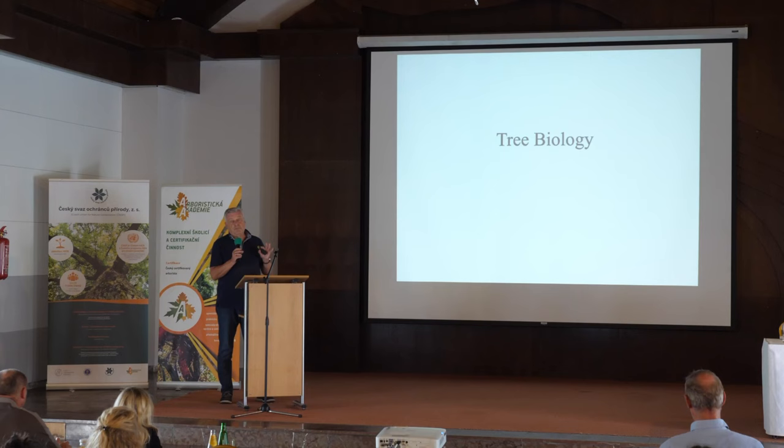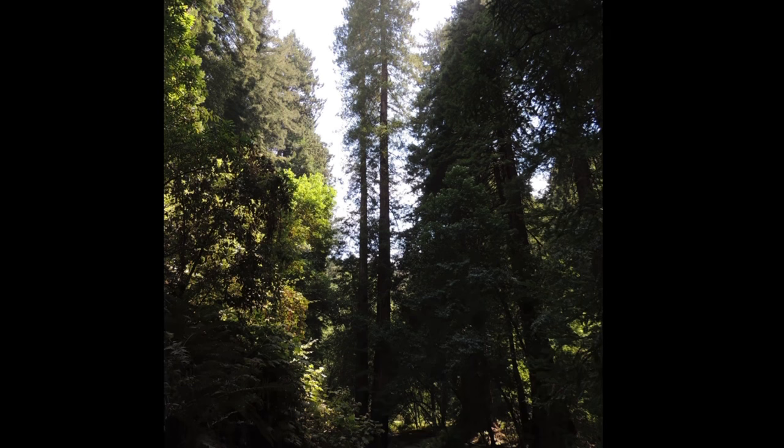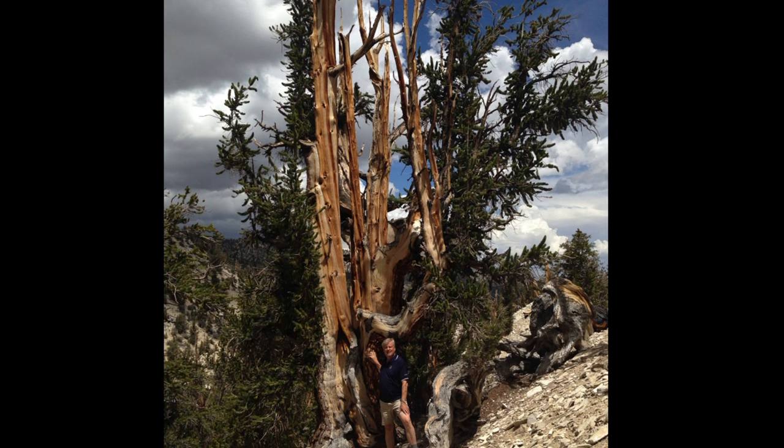Trees are unique plants. They can have the biggest volume that plants can have, and they can be so tall that no other trees can be — like the sequoia trees at the coast of California. The biggest and the tallest trees are not the oldest trees. The oldest trees, dated by tree rings, are 4,800 years old. They are in the White Mountains in the United States — the bristlecone pine.